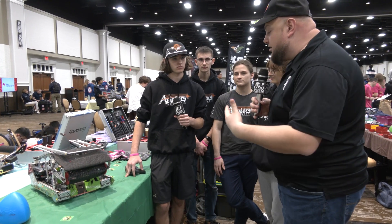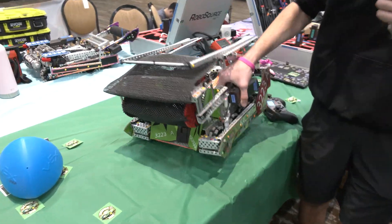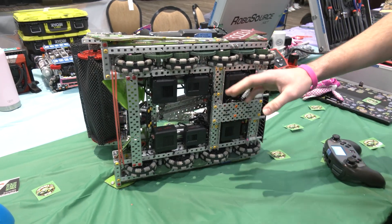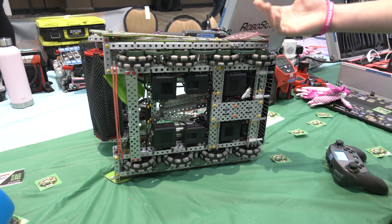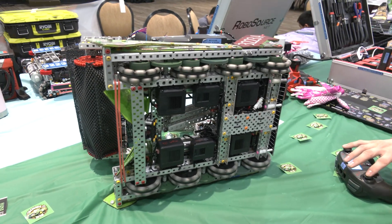Let's start out on your drivetrain. Talk to me about the configuration of it — I know we're going to be covering flaps as well too. So our drivetrain, we have an interesting drivetrain. It's a five-motor drive — there are six motors on it but it's running at 55 watts and 333 RPM to give us a good balance of power and speed. So we can push a lot of people around but it's still pretty fast.